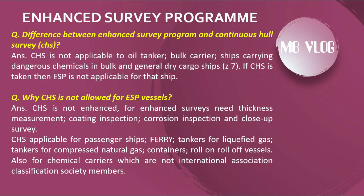The difference between the Enhanced Survey Program (ESP) and Continuous Hull Survey (CHS): CHS is not applicable to oil tankers, bulk carriers, ships carrying dangerous chemicals in bulk, and general dry cargo ships. If CHS is taken, then ESP is not applicable for that ship. CHS is not adequate for enhanced surveys, which require thickness measurement, coating inspection, corrosion inspection, and close-up survey. CHS is applicable for passenger ships, ferry tankers, liquefied gas tankers, compressed natural gas containers, and roll-on/roll-off vessels.